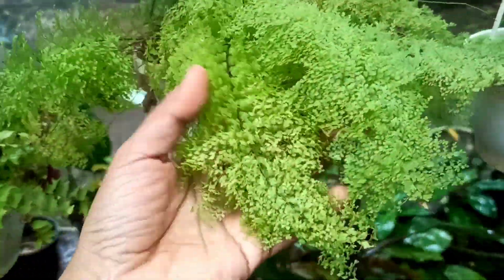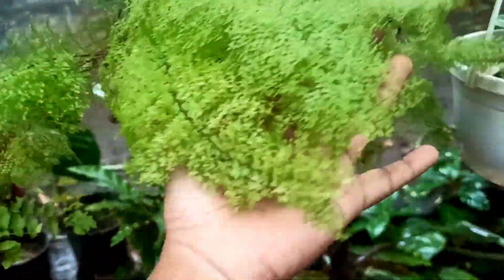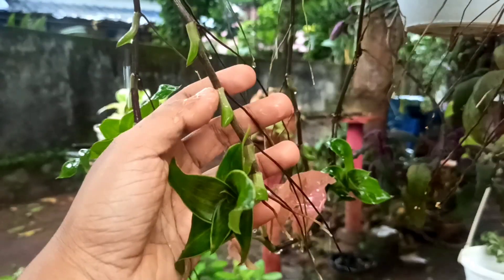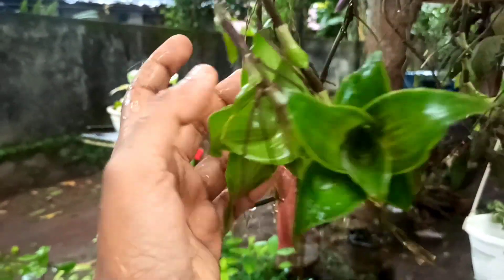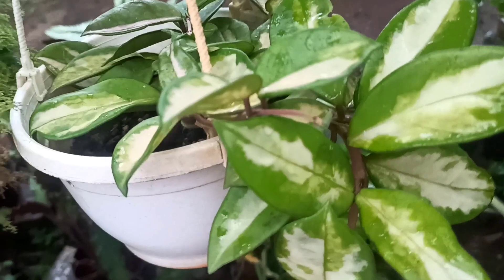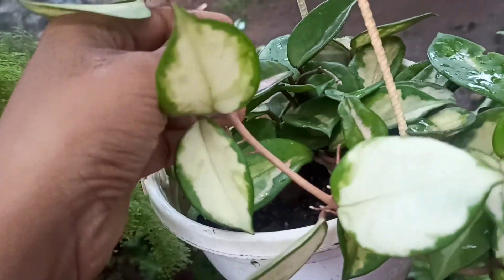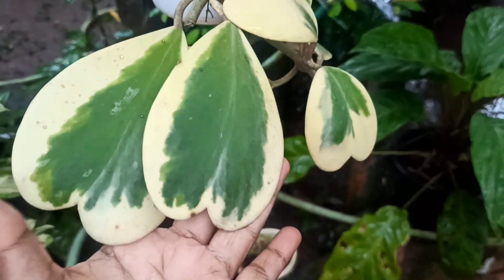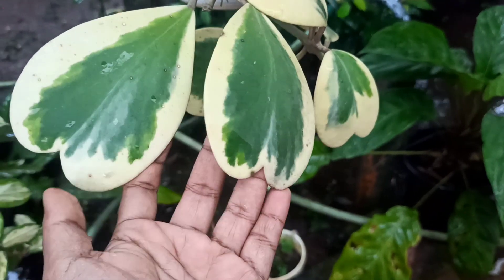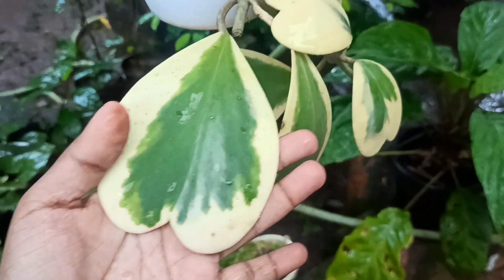Now we are getting ready for the plants. We are working on the Colocasia. Now for this video, we are getting started.